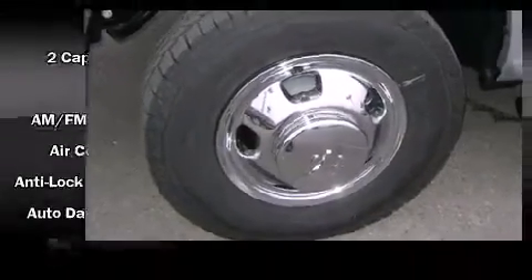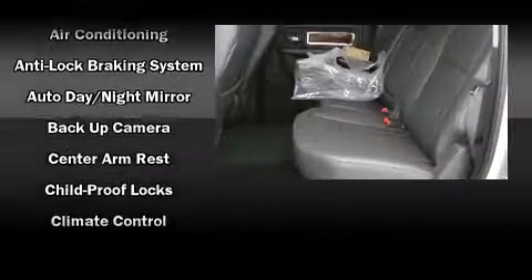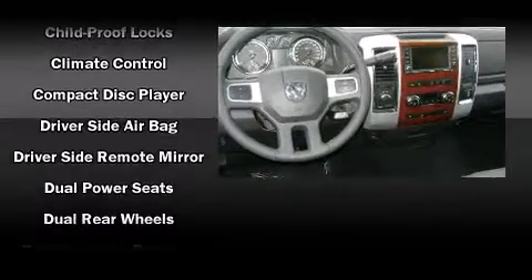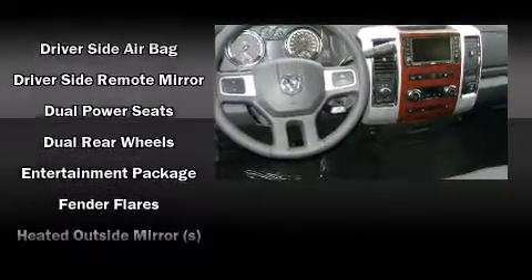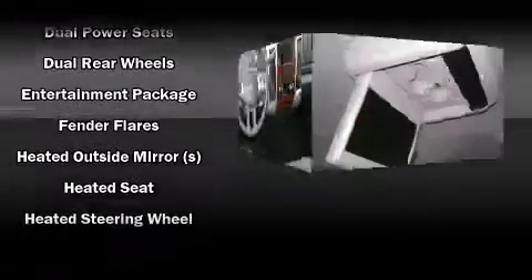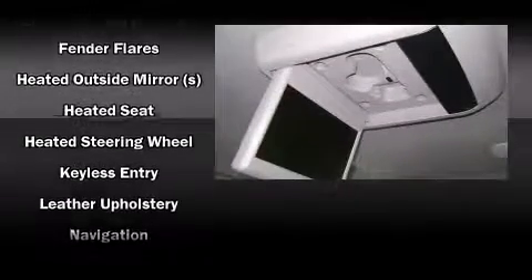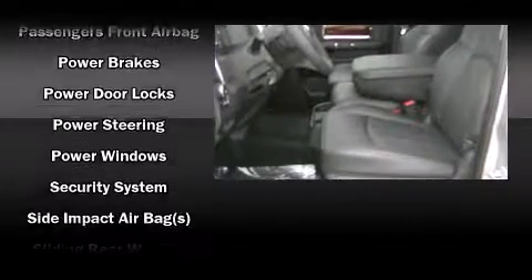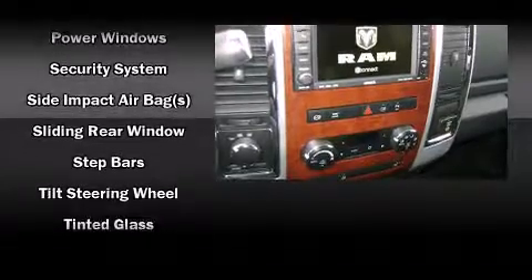Rear LCD monitors provide entertainment that your passengers will appreciate no matter how far the drive. Dodge also prioritized safety and security with features such as dual front impact airbags with occupant sensing, a security system, and four-wheel disc brakes with ABS. You'll see better when backing up thanks to rear park assist, which watches out for obstacles behind your vehicle.